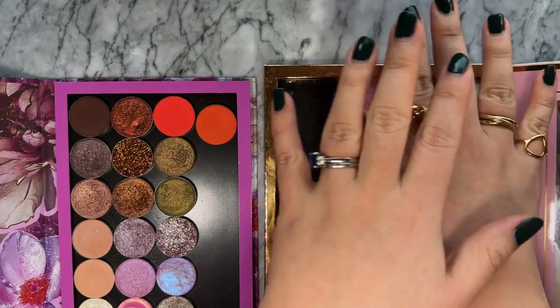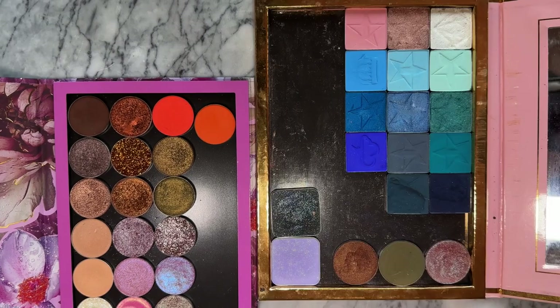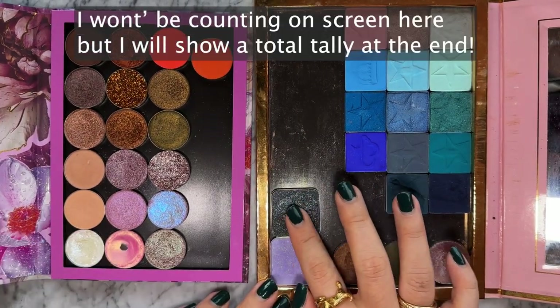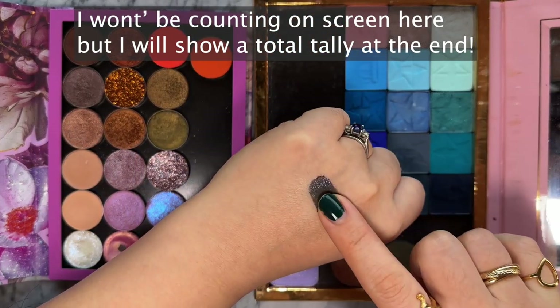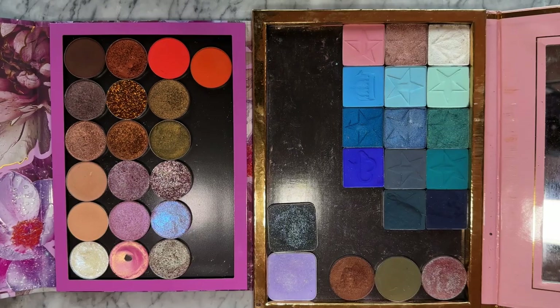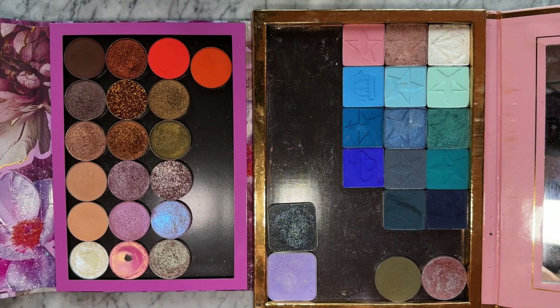Moving on to my single eyeshadows. I'm going to ignore one section from a brand that shall not be named. These two eyeshadows are from Kiko Milano, which I keep saying is really underrated - look how pretty these are. I believe these are from Nabla.